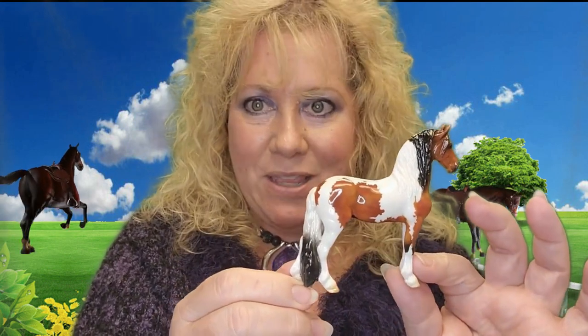Alright guys, there you have it — this is Ellington, the 2022 Deluxe Stablemate Collector's Club special horse that you get at the end of the year. I hope you all got one or are getting one and that you enjoy him. Take care, we'll see you guys later, bye!